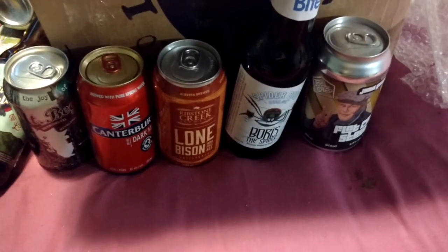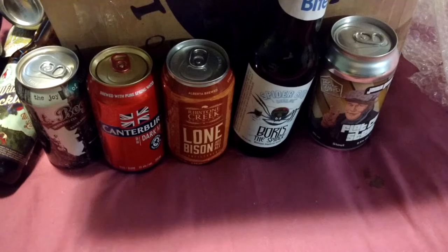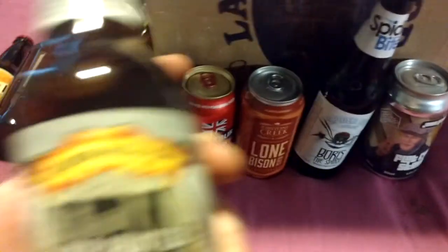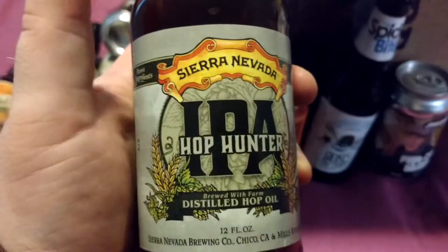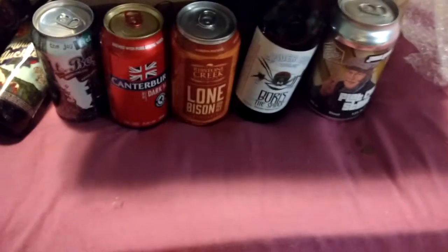I'm actually amazed that there are so many US beers in here, especially with the new taxes and everything. This is Sierra Nevada's Hop Hunter IPA — another one I've never had. I've had a bunch of Sierra Nevada beers that are usually fairly damn good. Their Pale Ale is probably one of my favorite standard pale ales.